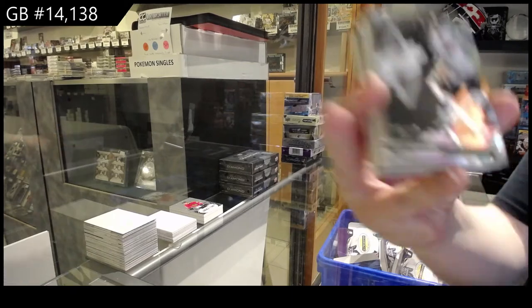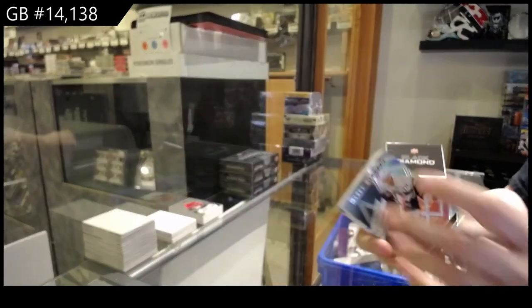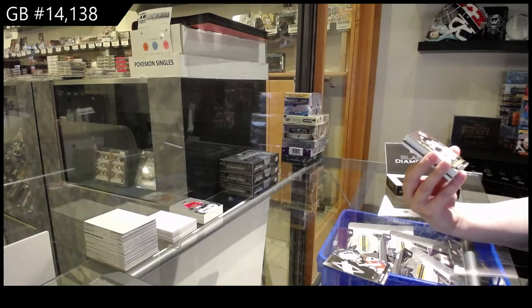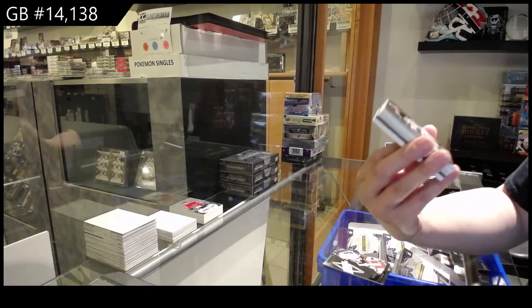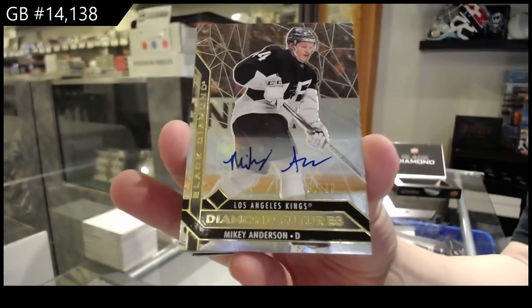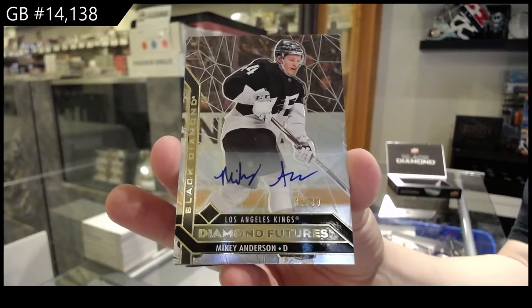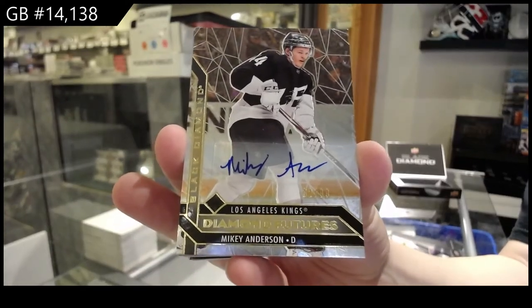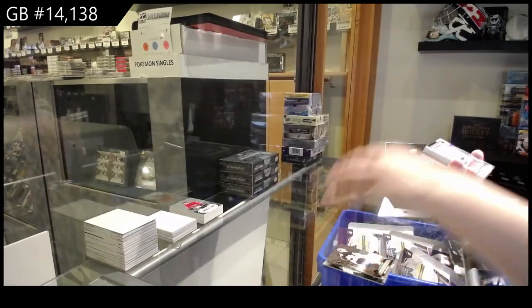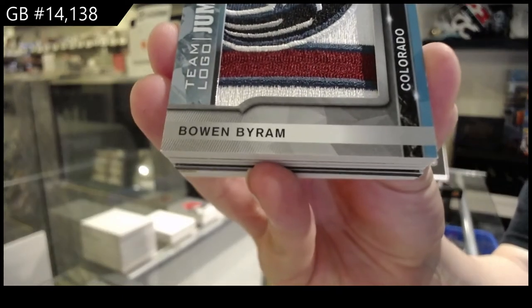We've got number 349 base for LA, Anze Kopitar. We've got a Diamond Futures autograph, number 99, for the LA Kings, Mikey Anderson. Team Logo Jumbo rookie for Colorado, Bowen Byram.